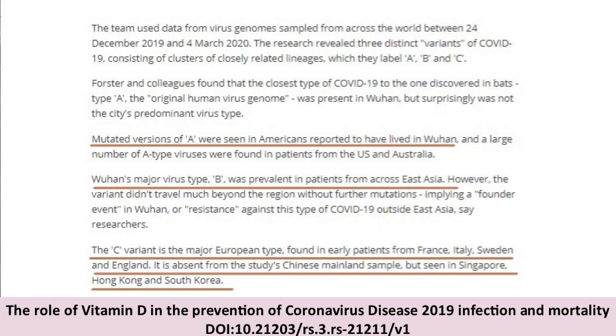COVID-19 Genetic Network Analysis provides a snapshot of pandemic origins. The team used data from virus genomes sampled across the world between December 24, 2019 and March 4, 2020. The research revealed three distinct variants of COVID-19, consisting of clusters of closely related lineages labeled A, B, and C. Colleagues found that the closest type of COVID-19 to the one discovered in bats was type A.